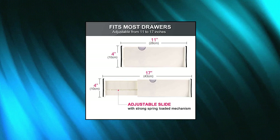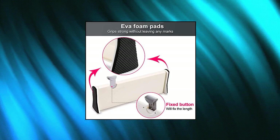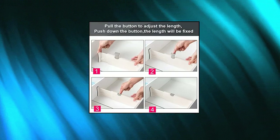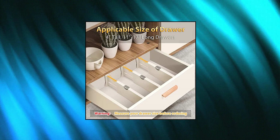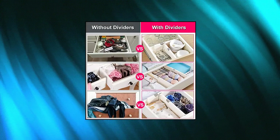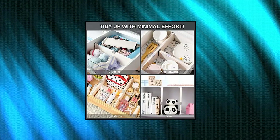Johnny J Drawer Dividers Organizer 4-Pack. Expandable and adjustable — slide and simple one-click installation with no tools or glues required. Simply lift the lever, place in drawer, adjust to fit, and lock in place. Powerful spring tension locks each divider in place and stays upright. Use these expandable dividers to easily adjust compartment space to create a storage solution tailored to your needs. These drawer organizers can be installed in any drawer of your house or office.